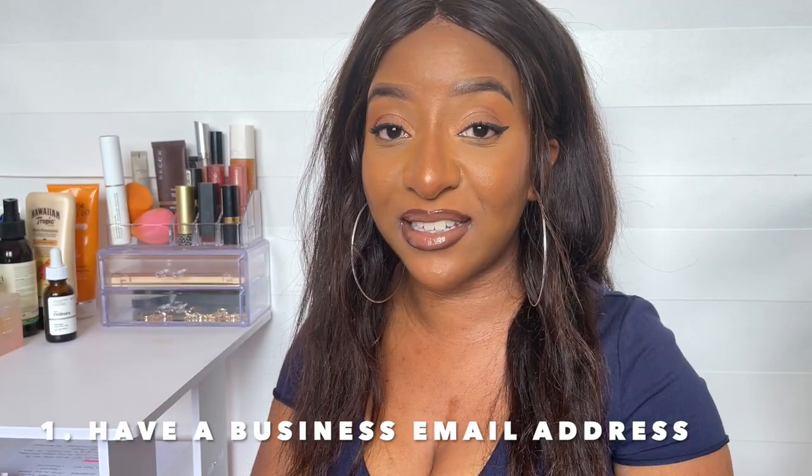Number one: have a business email address. If you set up your Instagram account as a business account, you'll have the option of adding contact information such as a mobile number or an email. My email is patternpaints@gmail.com, but you can use Yahoo, Outlook, whatever you prefer. A business email is way more professional — if an influencer or a brand wants to work with you, they have a way to directly contact you in a formal, professional manner.